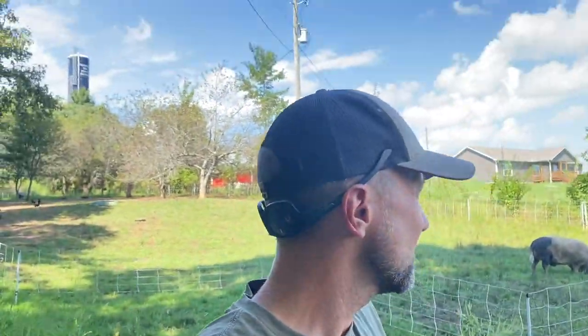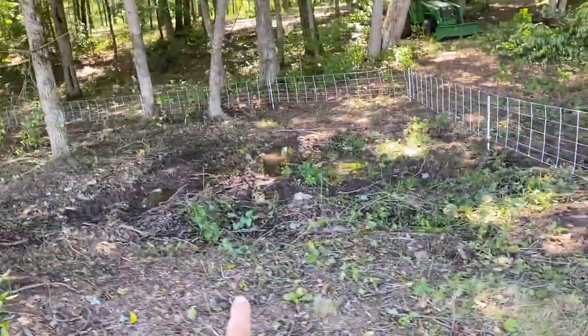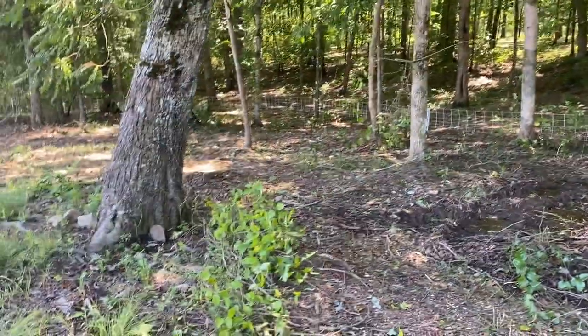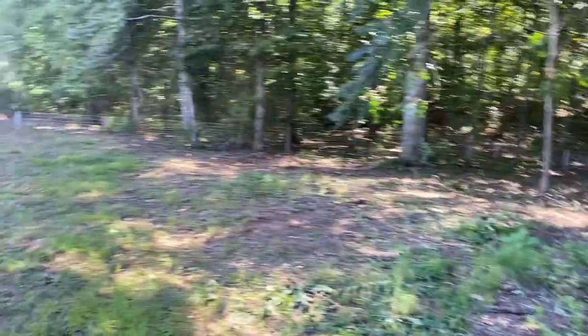We've got this area set up. We just need to move pigs now. They're going to have a little water spot down here, plenty of shade and foraging through these trees, and then they've got a little pasture spot out here as well. Really excited about this setup.